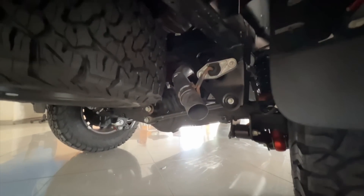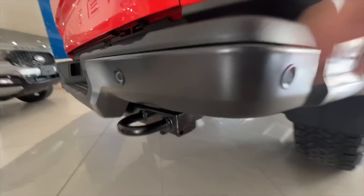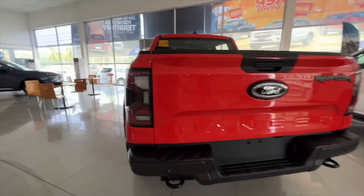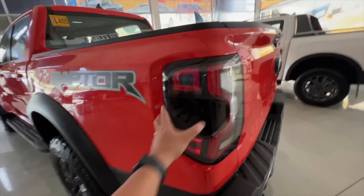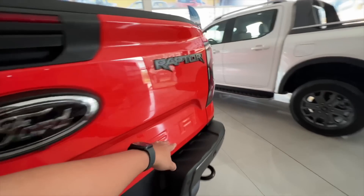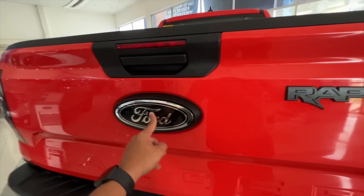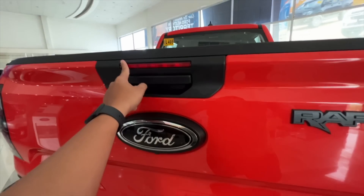Ito yung tailpipe natin, nakababa siya. And you have your hooks here. Same lang din ito sa previous model. You have LEDs everything na dito — LED brake lights, signal lights. Yung blind spot warning natin is integrated on the taillight itself. You have your Ranger stamp dito, your Raptor badge, your Ford logo pero black siya ngayon hindi siya blue. And then high mount stoplight natin, and you have your fin-type antenna dun sa taas.